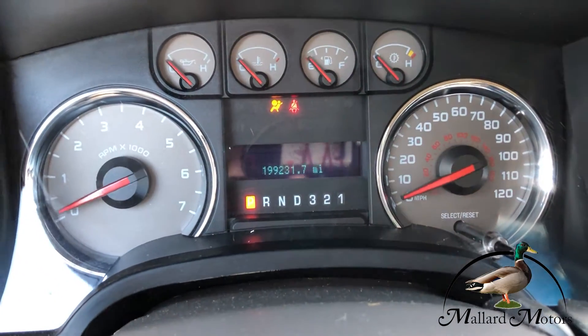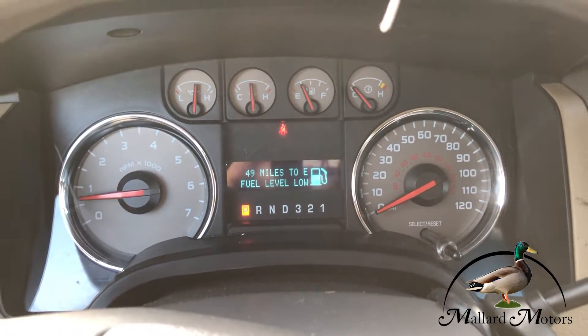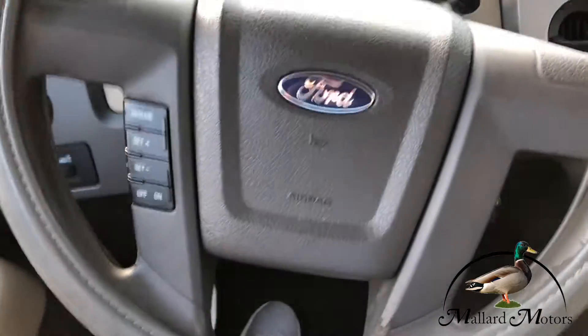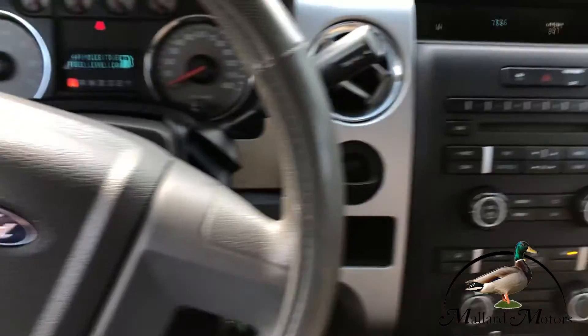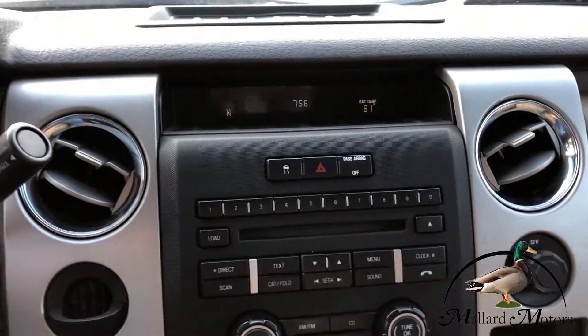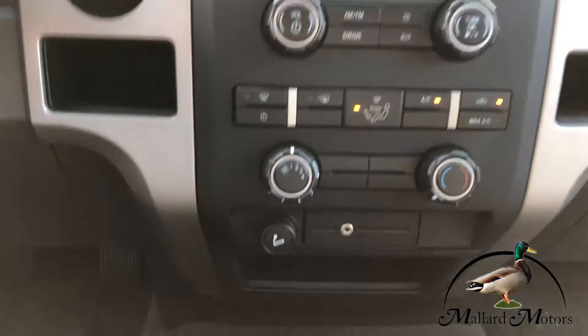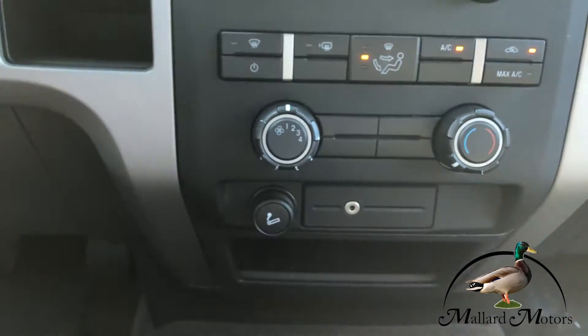It's got 199,000 miles on the dash, no check engine lights. Got cruise control on the steering wheel, and just a basic stereo setup with a CD player. Does have an auxiliary input.